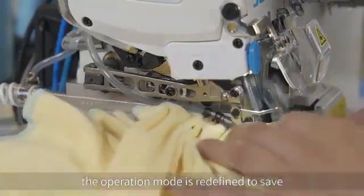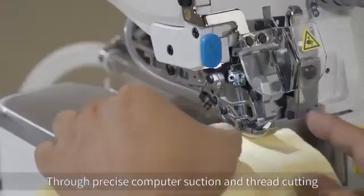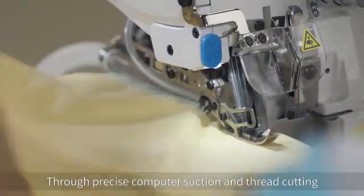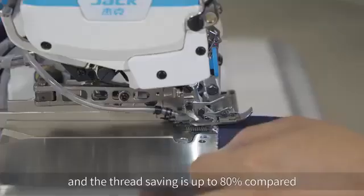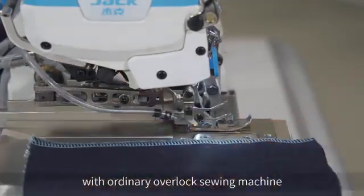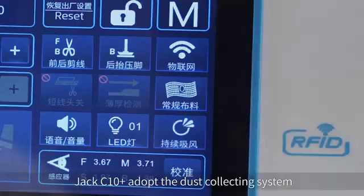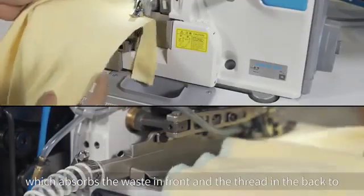Unnecessary thread-pulling actions are eliminated. Through precise computer suction and thread cutting, the thread head is shorter with no secondary pruning needed, and thread saving is up to 80 percent compared with ordinary overlock sewing machines. The Jack C10 Plus adopts a dust collecting system which absorbs waste in front and thread in the back.